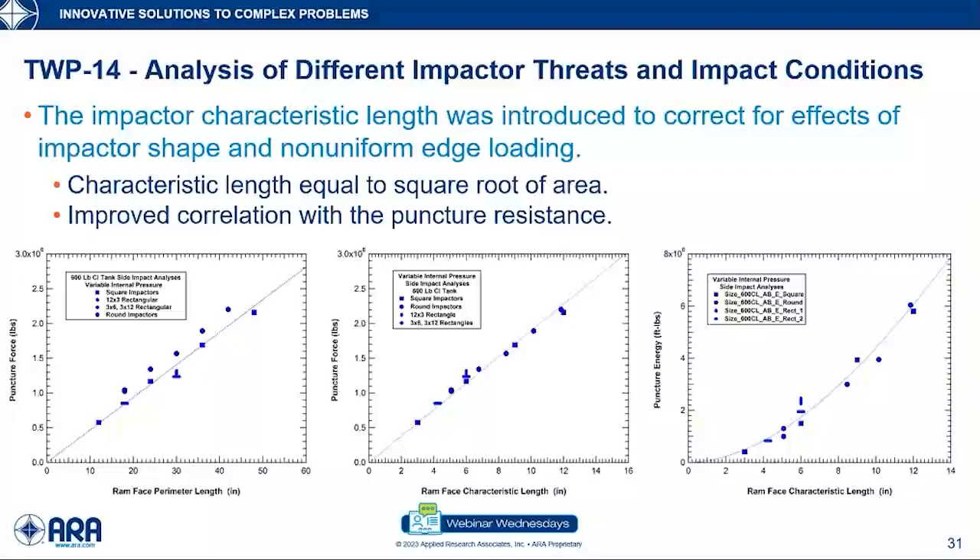We also developed a better way to describe puncture potential: what we call the impactor characteristic length, which is basically the square root of the area. The graph comparing puncture force correlated to perimeter length versus characteristic length shows that using this new parameter, round impactors with uniform load distribution shift slightly right, while high aspect ratio rectangular impactors shift left, giving a much better correlation. This seems to be a good way to describe the puncture potential of different impactors. The correlation to energy also remains reasonable.